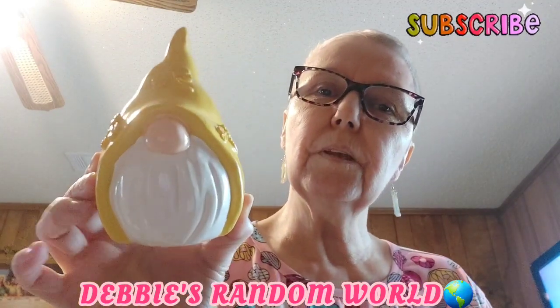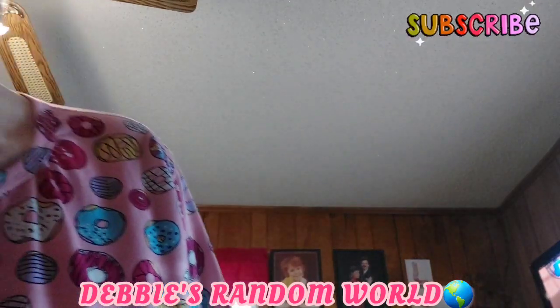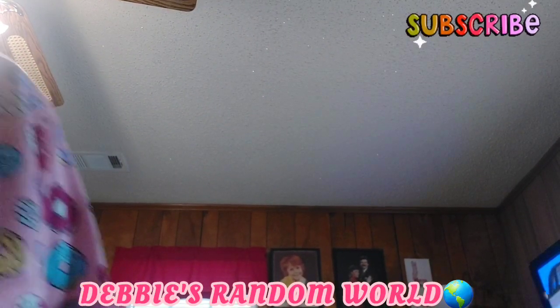I forgot about getting this little guy. I'm doing my kitchen and dining room in sunflowers, bees - and I can never think of the other thing. Anyway, he's got what I thought were bees on him, but oh heck, those are dragonflies, not bees! Oh well, it'll go on my tier tray. I'm new at the tier tray thing; I don't know how to decorate yet. So I'm going to set him on top of there.